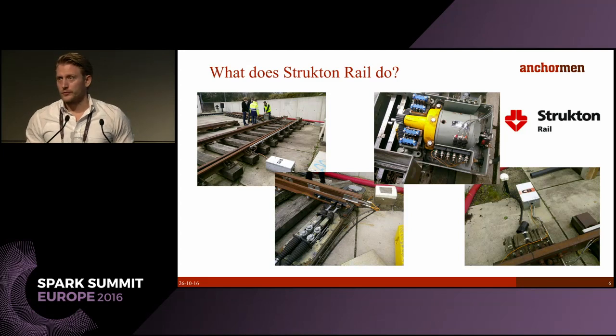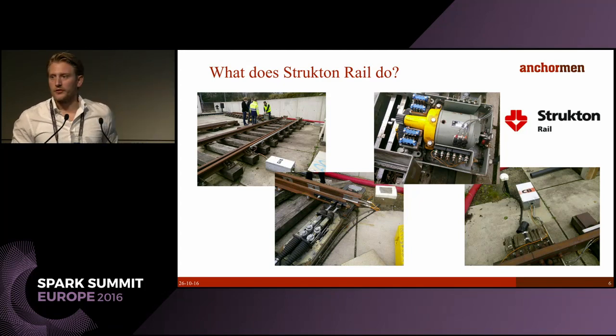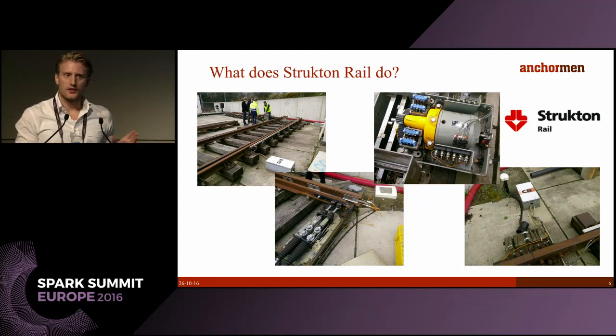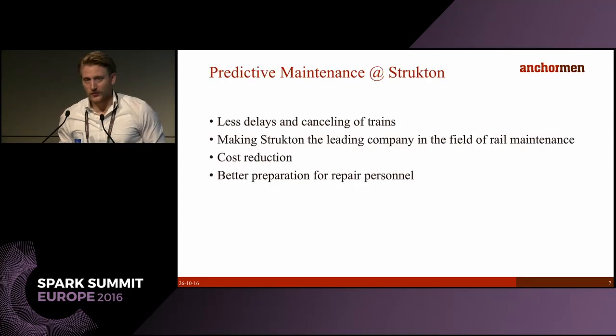That amounts to 3,006 switches. They have several types of switches, some of which can be seen here — this is at their test location in Apeldoorn where they actually test a lot of things. As you can guess, they are of course a perfect candidate for predictive maintenance.